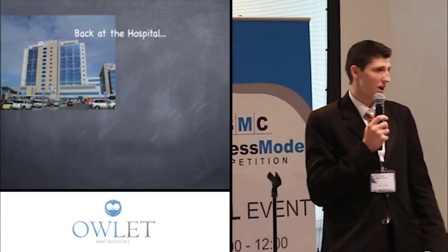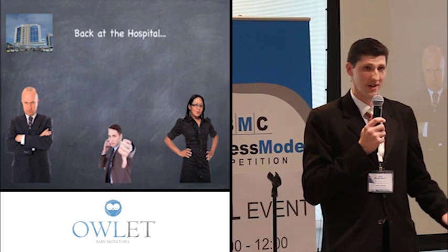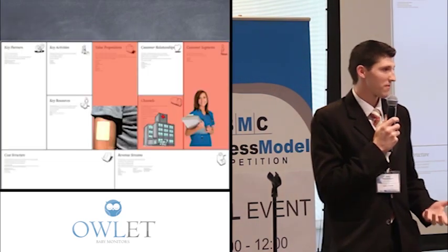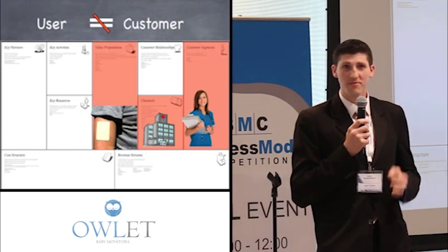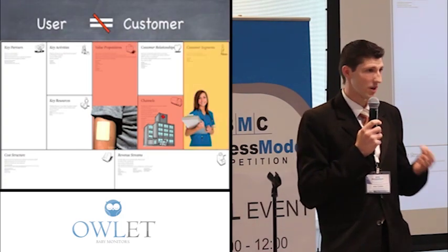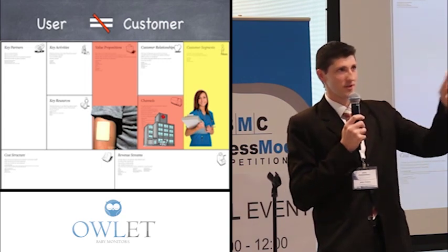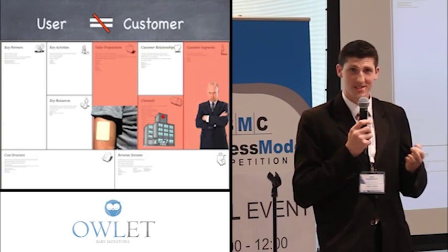However, going back to the hospital and talking with administrators, he got a very different story. This was not a pain for them — it was about money, and it wasn't cost effective, so they said no. We learned a very valuable lesson: your user is not always your customer. Even though we found a user that loved the idea, they did not have purchasing power, so it goes back to red — unvalidated. They are not our customer; we had to move on.